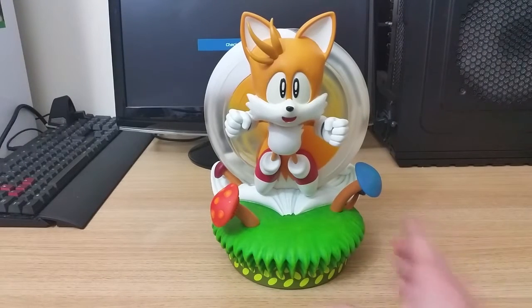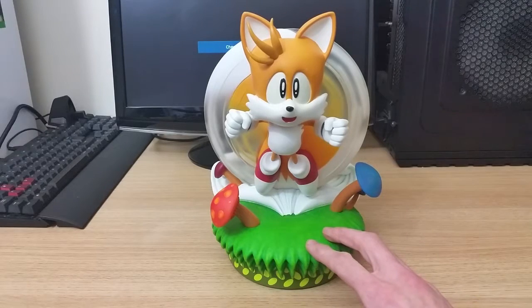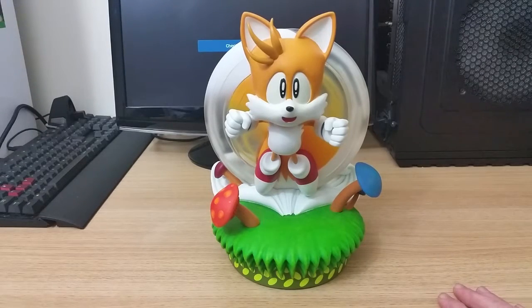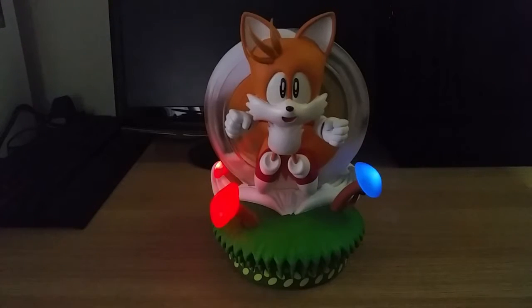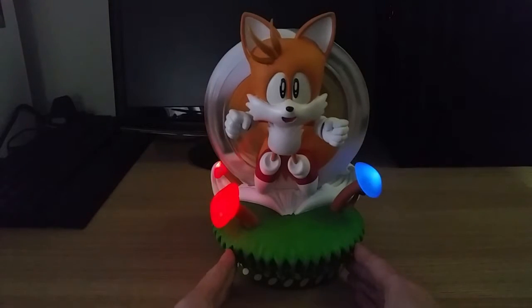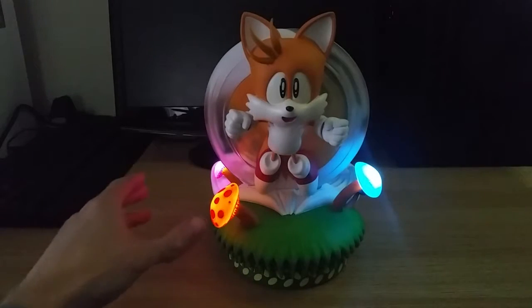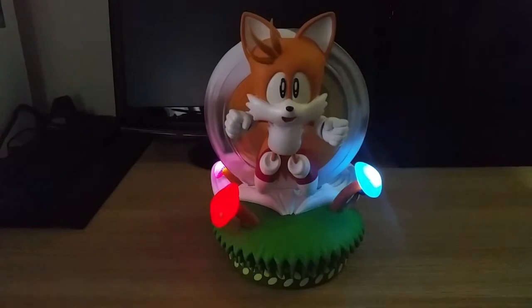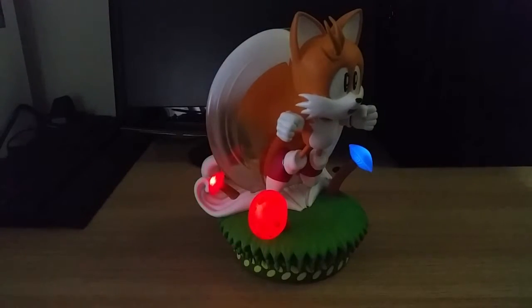One of the features of this exclusive piece is that it comes with a bit of a party trick. What I'm going to do is turn off the light and show you this in motion. Within the base, if you put three pencil batteries in and press the little button on the back, you actually have the mushrooms that glow up — and they pulse as well. If you just watch them slightly over time, you get a gentle pulsing of the mushrooms.